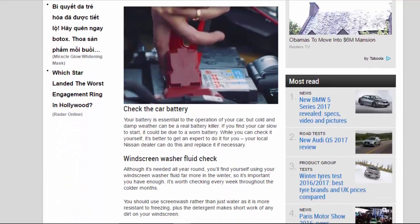Check the Car Battery. Your battery is essential to the operation of your car, but cold and damp weather can be a real battery killer. If you find your car slow to start, it could be due to a worn battery. While you can check it yourself, it's better to get an expert to do it for you. Your local Nissan dealer can do this and replace it if necessary.